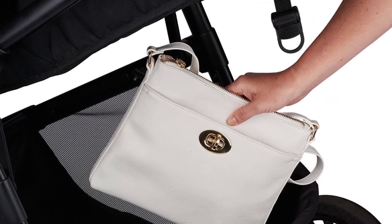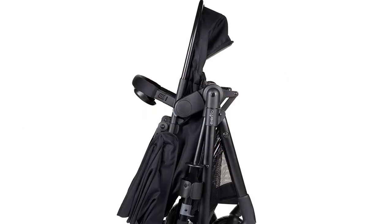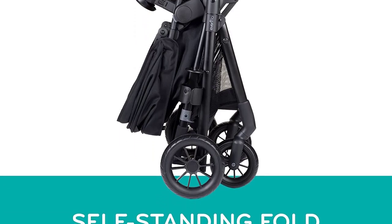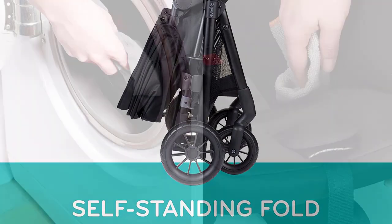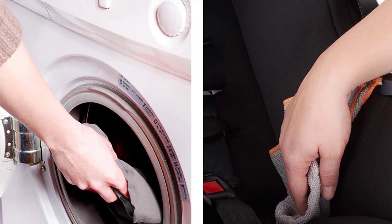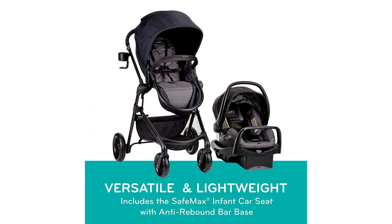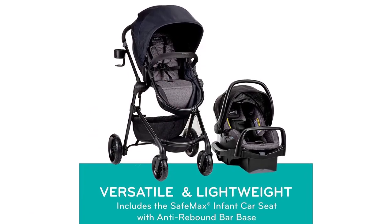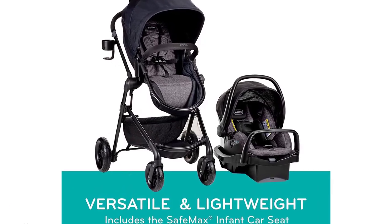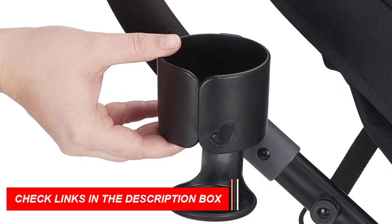The SafeMax Car Seat is another highlight of this system, featuring advanced sensor-safe technology that alerts you if your baby is still in the car seat when you turn off the car. It also has an easy-to-adjust harness system and comfortable cushioning to ensure your baby stays secure and comfortable during car rides. The stroller itself is lightweight and easy to maneuver, with a large storage basket and an adjustable handlebar. It also features a multi-position recline, allowing your baby to comfortably nap while on the go.